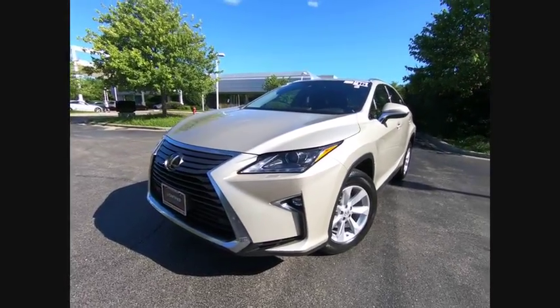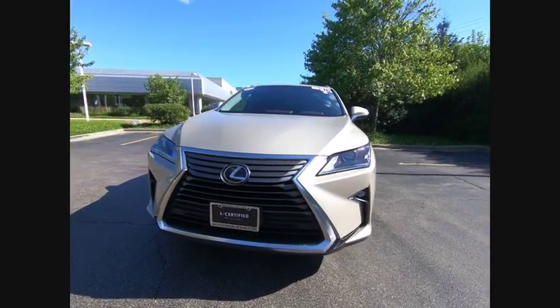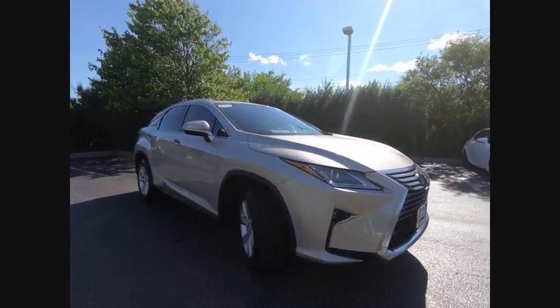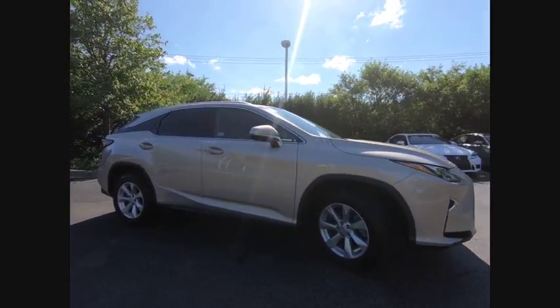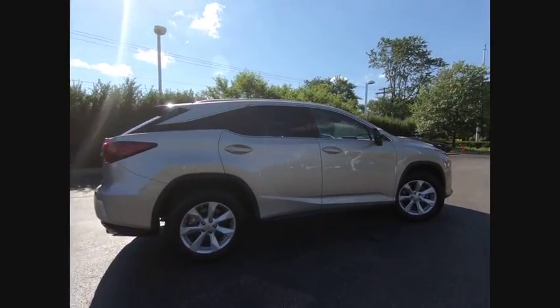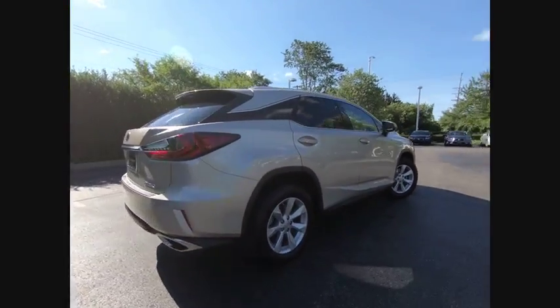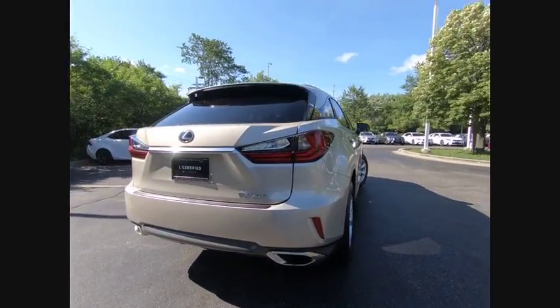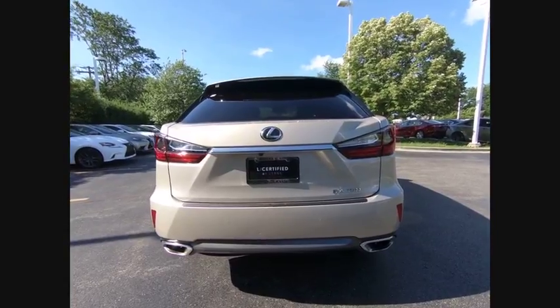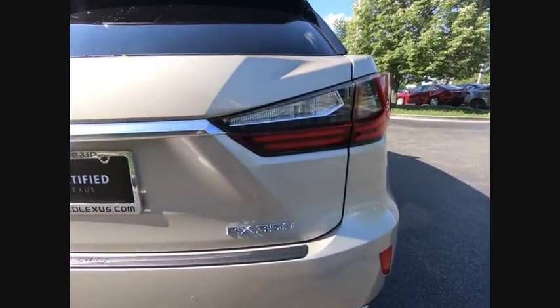The 2016 RX350. The RX350 offers a driver-inspired design and intuitive technology that puts you in total control of your interior. Paired with a spacious cargo area and a powerful V6 engine, the RX350 continues to offer the best combination of powerful performance and interior luxury in its class, and is priced below $45,000.